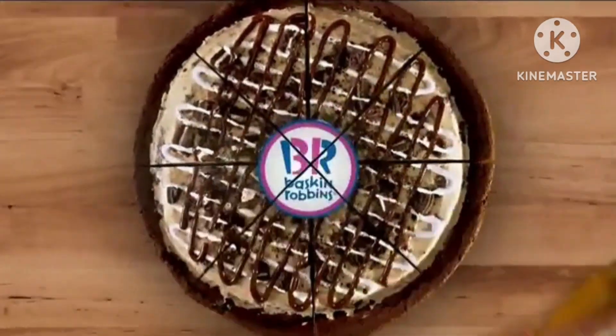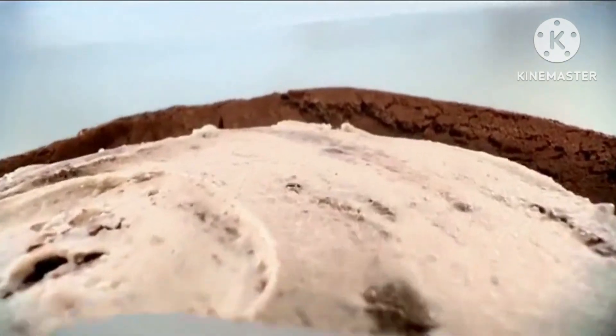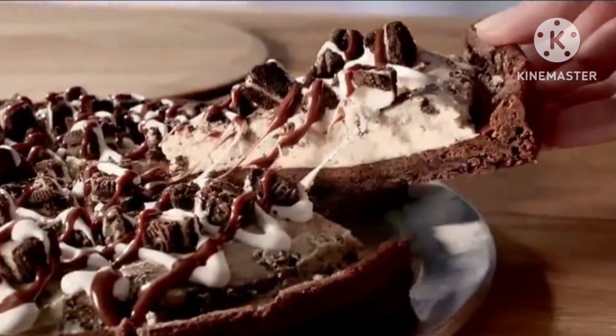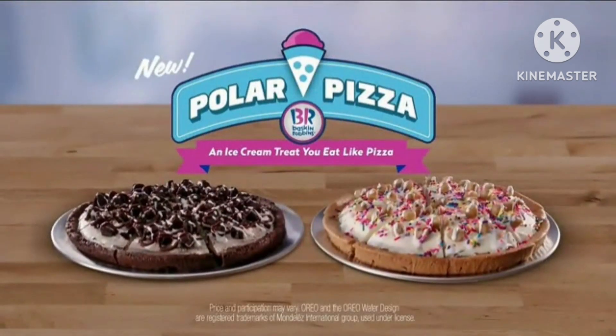Baskin-Robbins makes pizza night cool. Choose a cookie or brownie crust. Add your favorite ice cream flavor and tasty toppings for an ice cream treat you eat like pizza. Polar Pizza from Baskin-Robbins. Grab one today or order online.